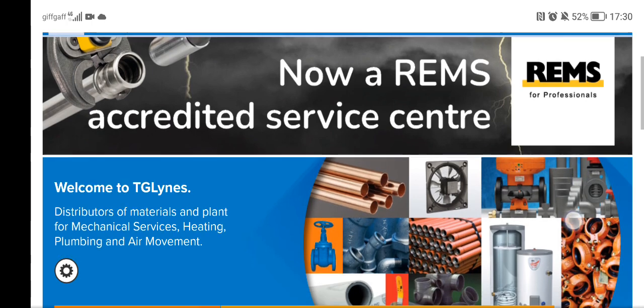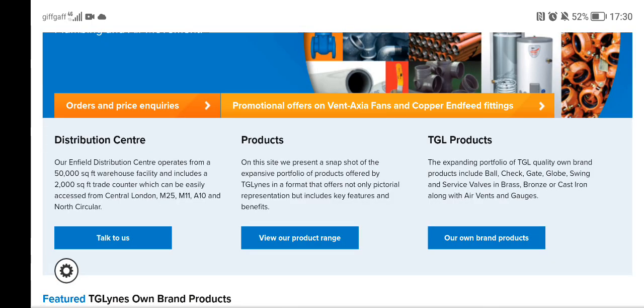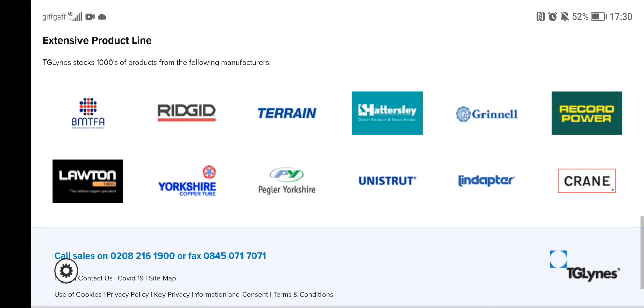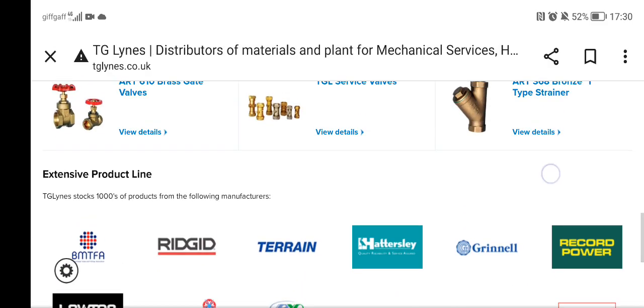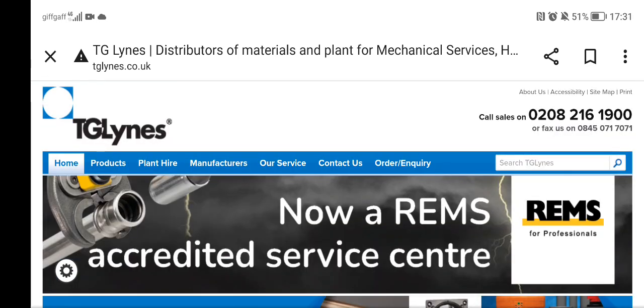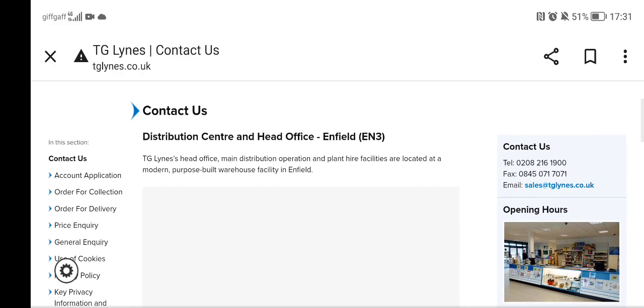Here's another merchant called TG Lines. I believe they're based in Enfield — their Enfield distribution centre operates from a 50,000 square feet warehouse facility. It can be easily accessed from central London, the M25, M11, A10, and North Circular. They've got some commercial products, so if you can't find parts at BSS or the plumb centres, have a look at this shop — give them a call, see if you can find what you're looking for, or contact them by email.